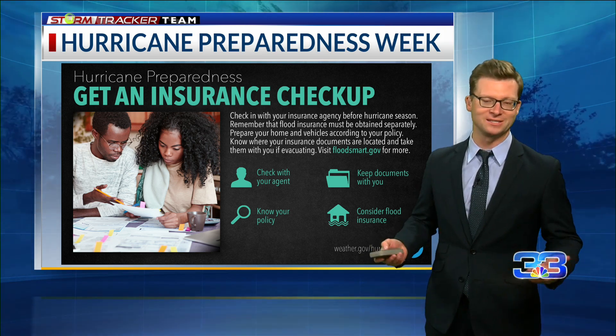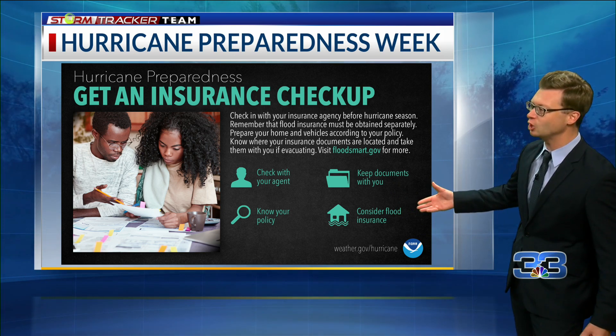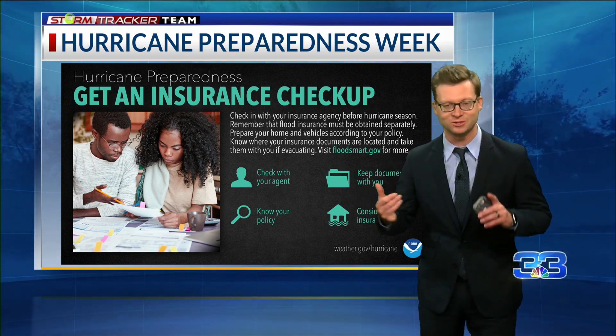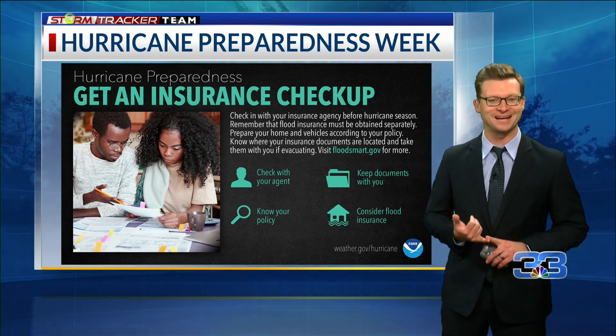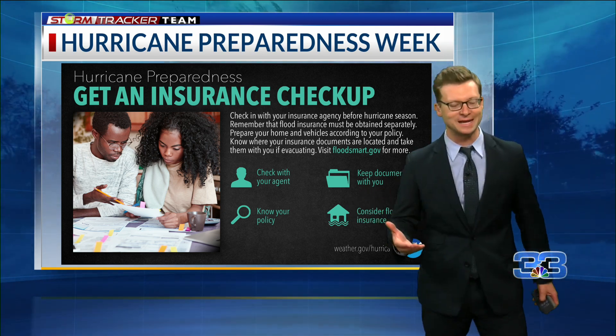We know we're going to see some damage at times. We know we're possibly going to see some flooding, and that's why you need to look ahead. The first thing you need to do is sit down with your agent and say, this is exactly what I need, this is what I need covered. Let's make it happen.